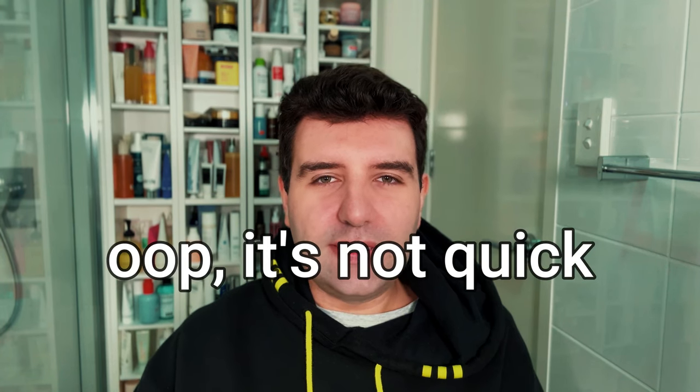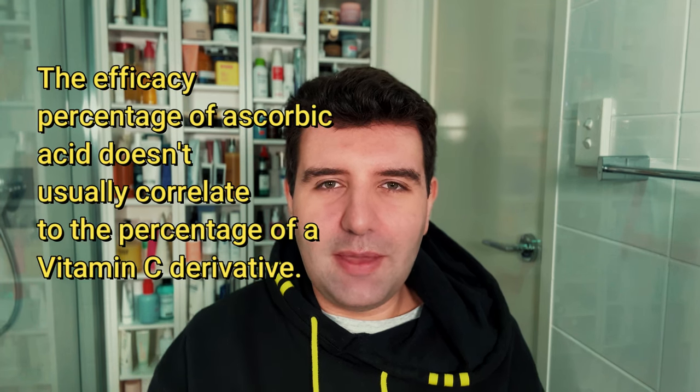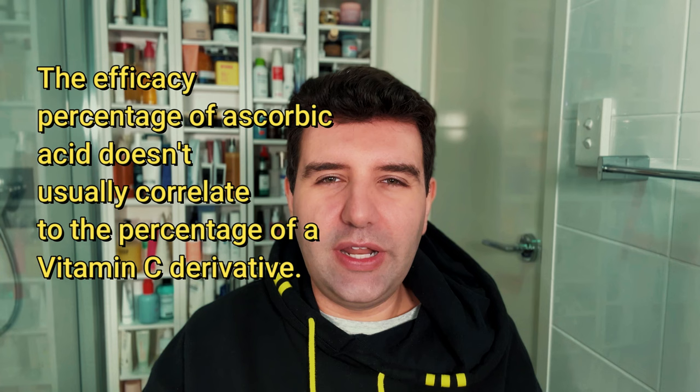I wanted to film a quick video discussing the different types of vitamin C. Everybody knows that ascorbic acid is the true pure form of vitamin C, and then there are a bunch of different derivatives that are trying to make serums either more sensorial to use or more gentle on the skin. This makes vitamin C a little bit tricky to compare, because a percentage of ascorbic acid doesn't really correlate to a percentage of a vitamin C derivative.